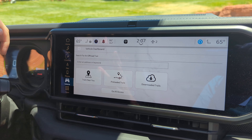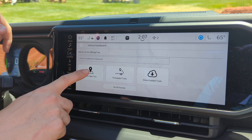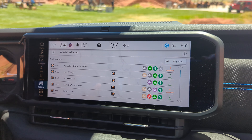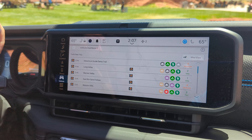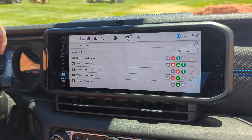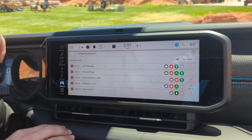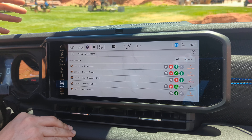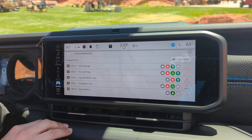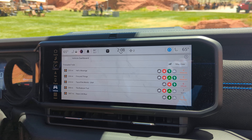Once in Adventure Guides, there are a few ways to search for a trail. If you know the name you can simply search for it, or you can look for trails near you sorted by shortest distance. There are also five preloaded trails in every Wrangler equipped with Adventure Guides, covering popular Badge of Honor trails — ones in Moab, the Rubicon Trail, and Peters Mill Run on the East Coast.